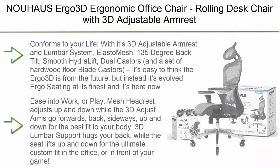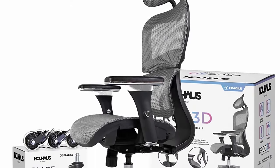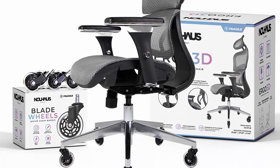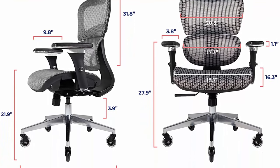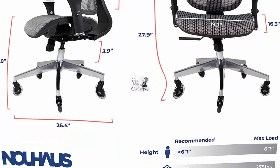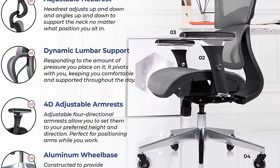Number 1: Nowhaasi Ergo 3D Ergonomic Office Chair — rolling desk chair with 3D adjustable armrests, 3D lumbar support, and blade wheels, mesh computer chair, gray. With its 3D adjustable armrests, lumbar system, elasto mesh, 135-degree back tilt, smooth hydrolift, dual casters, and a set of hardwood floor blade casters, it's easy to think the Ergo 3D is from the future. The mesh headrest adjusts up and down while 3D arms go forwards, back, sideways, up and down for the best fit.